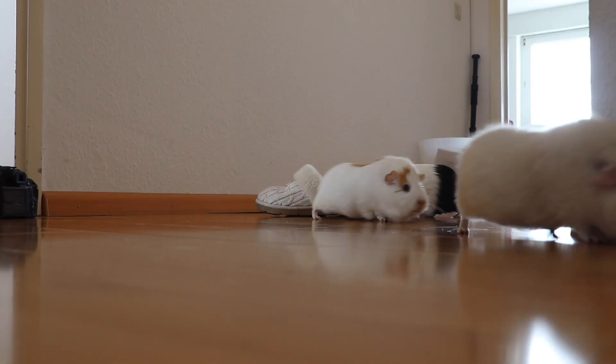Hey guys and welcome to today's video. In today's video I'm going to talk about the pros and cons of free roaming or free ranging guinea pigs.